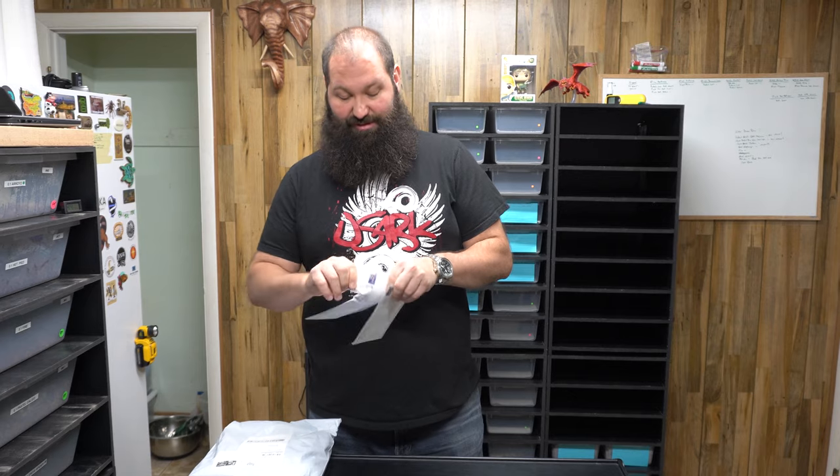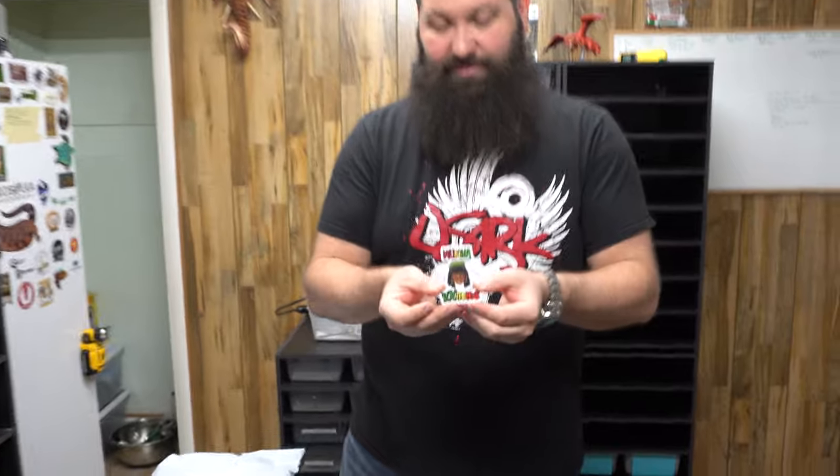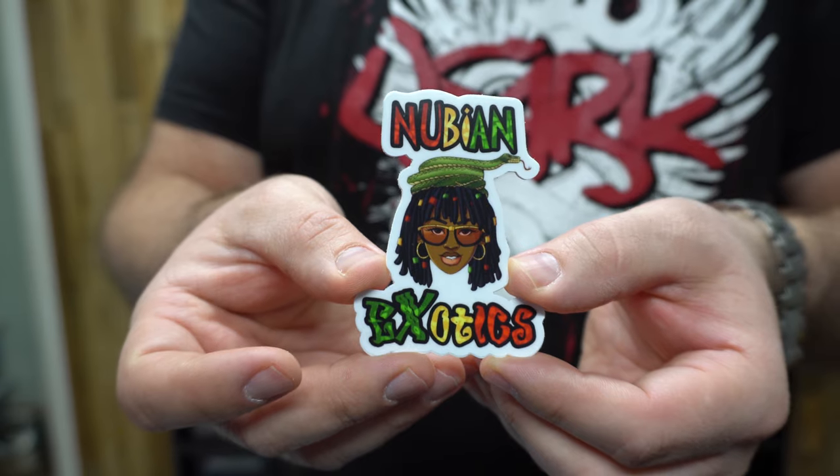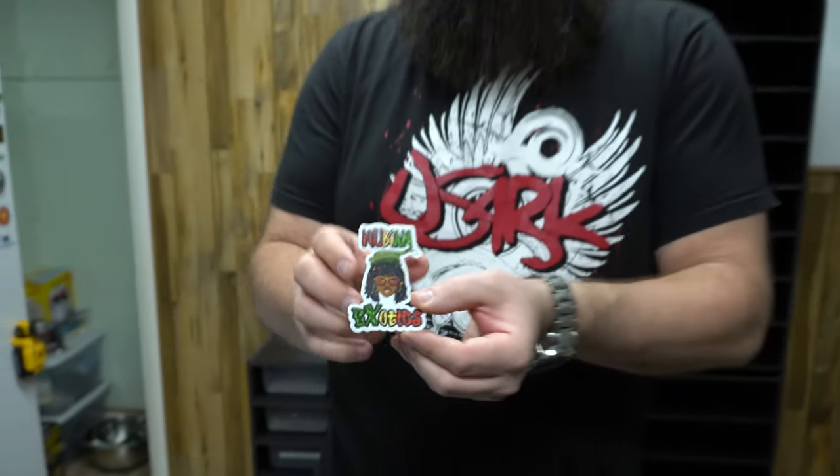We're doing a little mail call real quick. We really appreciate people sending us stuff. We're doing a lot of sticker trades and sometimes people just send us cool things. So we're going to do a quick open up here and check it out. And it's stickers — from Nubian Exotics. These guys are all over Instagram. You should check them out.